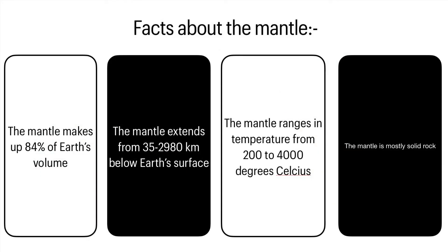The mantle ranges in temperature from 200 to 4,000 degrees Celsius, and the mantle is mostly solid rock.